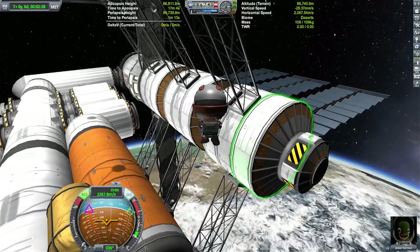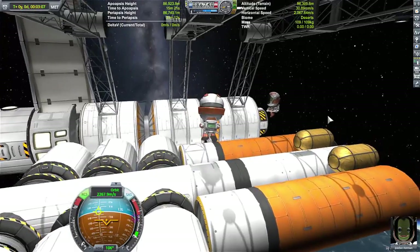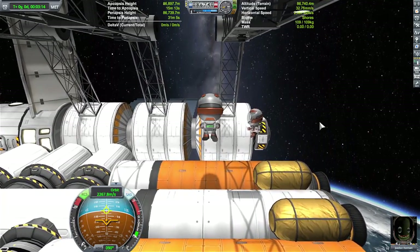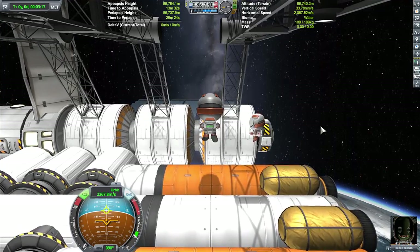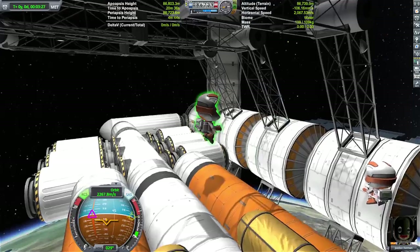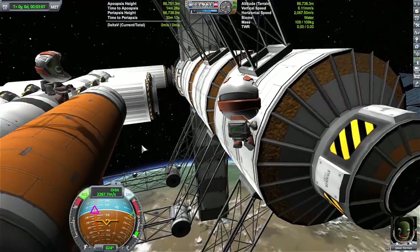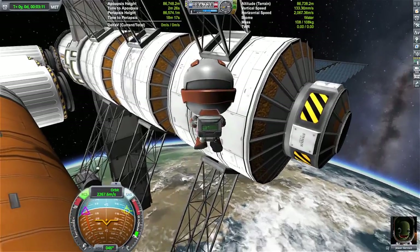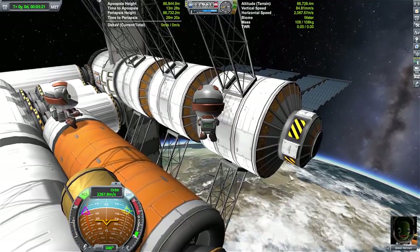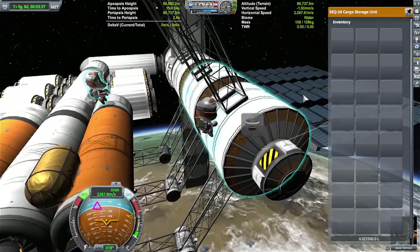Do you need more than one Kerbal? Do they need to team up? I have a mod called Easy Vessel Switcher that lets you hold down the Alt key and click on something to switch to it, which is a lot better than the very strange keyboard configuration. This allows you to aim at a target, hold down Alt, click it, and boom — you've got them. We're all crossing our fingers for KSP2. We've got an engine in here — let's see if I can take it out.